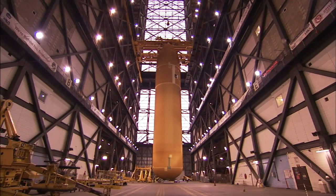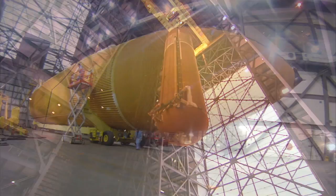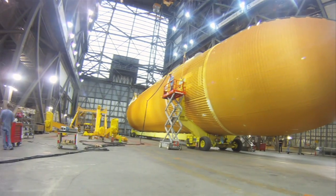The insulation helps the tank act as a thermos bottle to keep the super-cold propellants from evaporating too quickly. It also helps prevent ice from forming on the tank's exterior and promotes the right aerodynamic shape for launching into space.